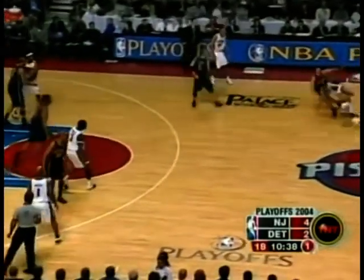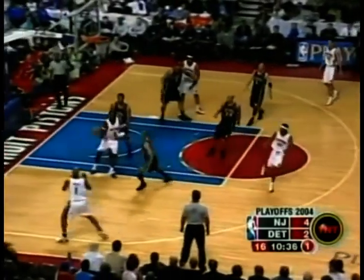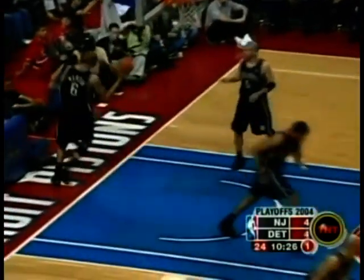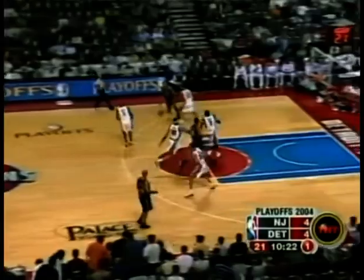Jason Kidd picking up Hamilton in the backcourt. Hamilton getting by, beating Ben Wallace. Phillips, and now single coverage on Ben Wallace going up. And well played, Ben Wallace, who at times has been an offensive factor in the series, ties it at four.